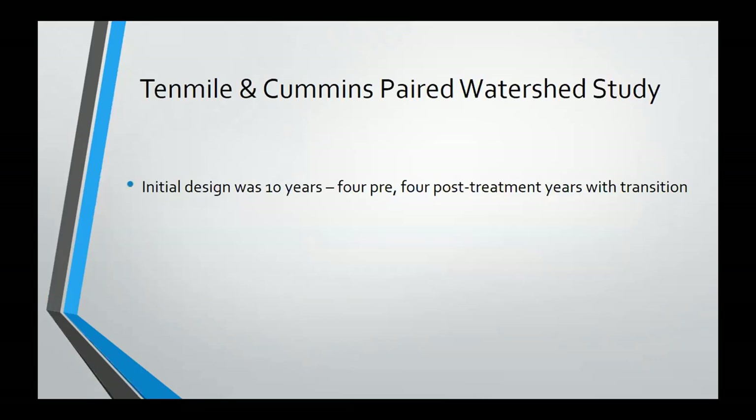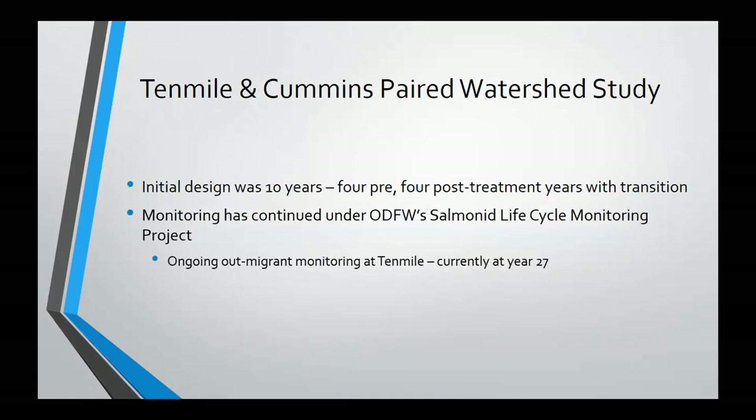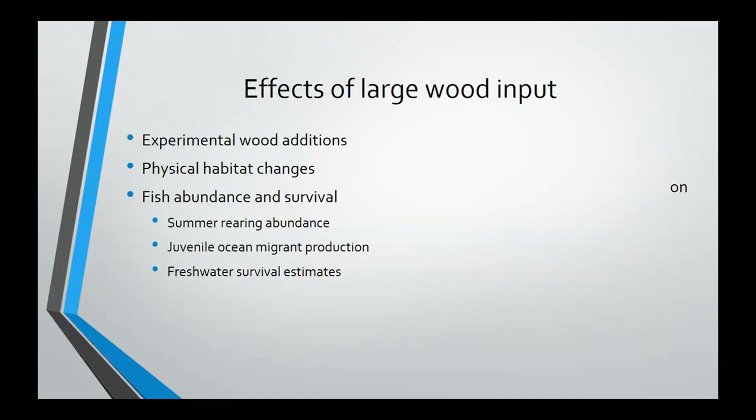That initial study was for about 10 years — that kind of magic time period — with some pre- and post-monitoring. The monitoring has continued after that initial study wrapped up under the aegis of our semi-life cycle monitoring project, where we continue looking at work at a reduced level at Ten Mile and Cummins Creek. We're currently at year 27 of monitoring at Ten Mile. Reduced in-stream structure and complexity is an important factor potentially limiting salmon production. It was identified in ODFW's Coastal Multi-Species Management Plan for Oregon Coast Steelhead as a primary limiting factor.